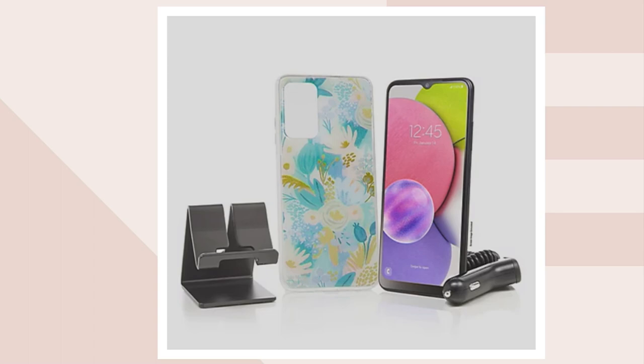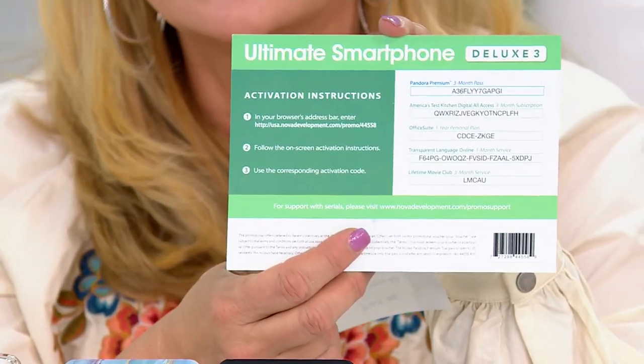We have sold tons and tons of TracFones. This is the latest and greatest we're able to offer you. You also get a bonus with a couple of extra things — do not throw this away. This will give you the codes on the back so you can take advantage of all the extras. And importantly, with TracFone you don't need a credit check and you don't need a contract. Melissa Dawson is here — she's a wonderful electronics expert with over 20 years in the industry.